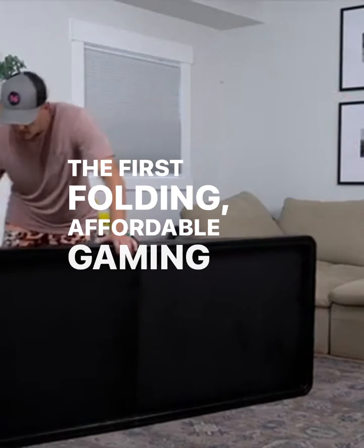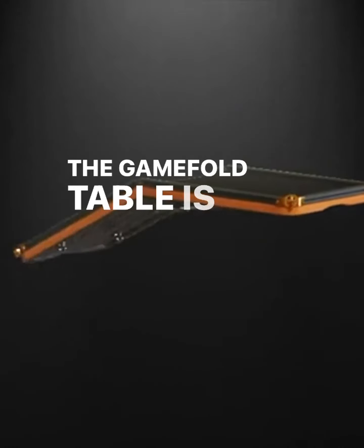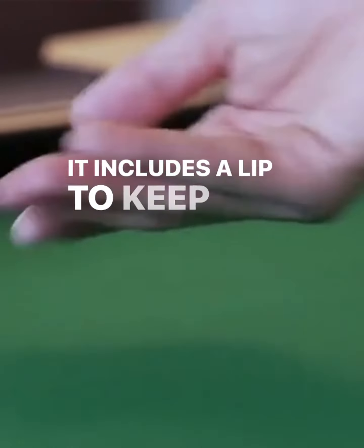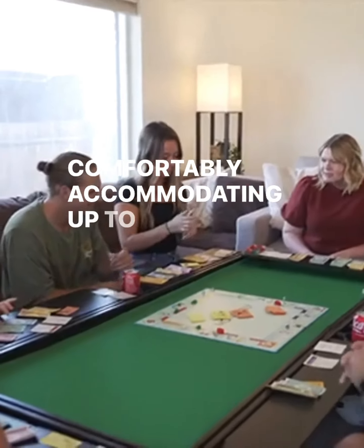The first folding, affordable gaming table designed specifically for gaming. The GameFold table is foldable but also rock solid, ensuring a steady and reliable gaming experience. It includes a lip to keep those dice in play while also looking great, comfortably accommodating up to six people.